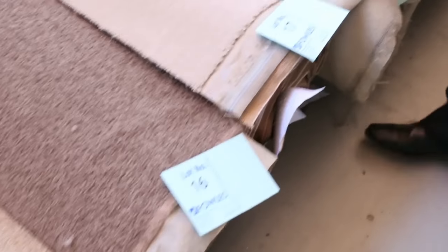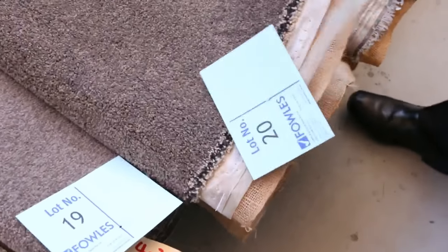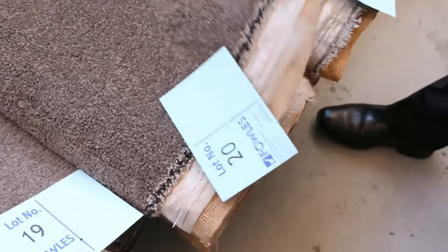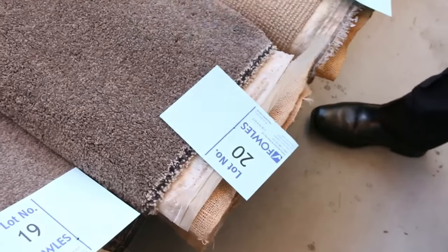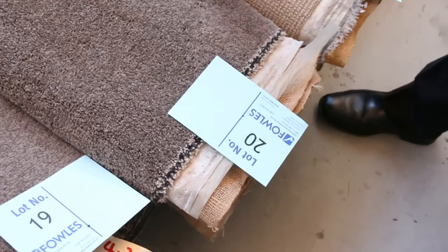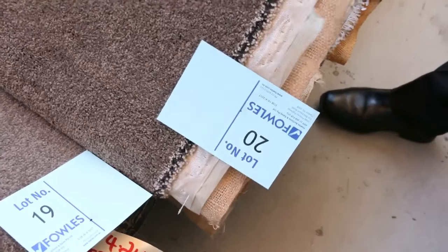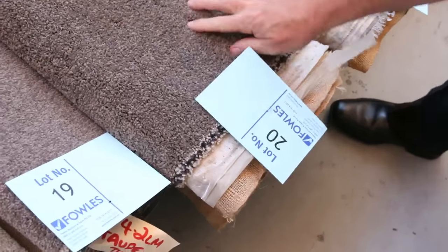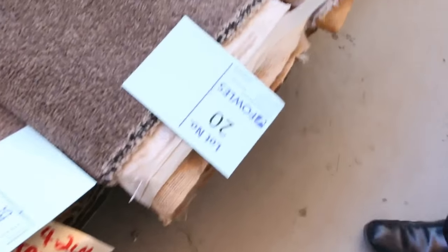Most of these carpets will sell for around about $25 a broadloom metre — that's a metre by 3.66 metres wide. So when you look at a carpet like this, which normally retails around about $150 a metre — so normally $500 worth of carpet — you can pick it up at auction tomorrow for around about $100 to $120 all up. So massive savings on the roll-ins and off-cuts.